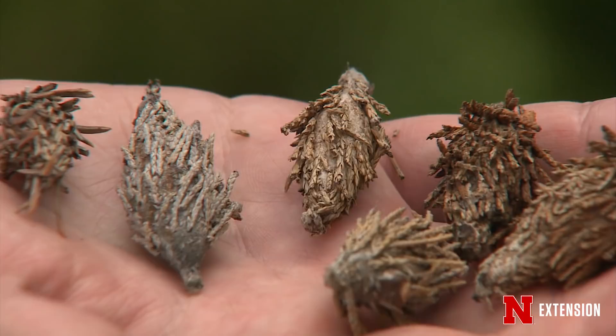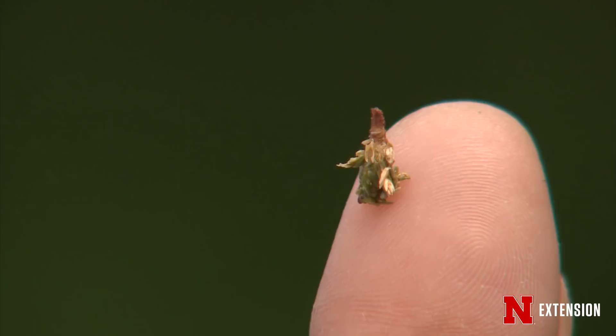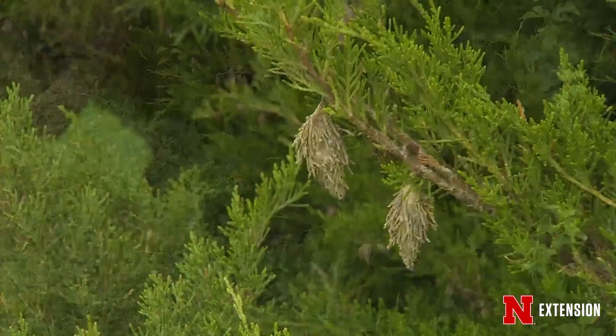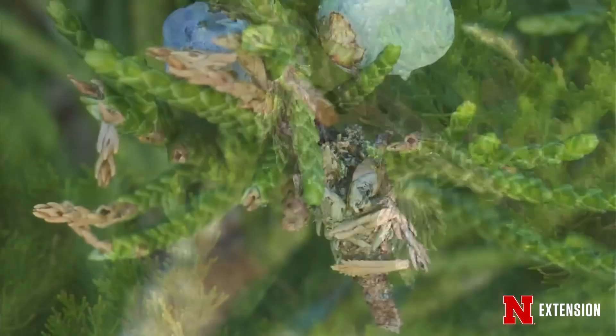The male bagworms pupate in the fall and emerge as a moth with wings — small, furry, with feathery antennae. The female never gets wings; she pupates into something that looks like a caterpillar but never leaves the bag. The male finds her through pheromones and mates with her while she's still in the bag, then he dies. The female can then lay 100 to 300 eggs inside that bag, which overwinter and emerge in the late spring the following year, completing the cycle.